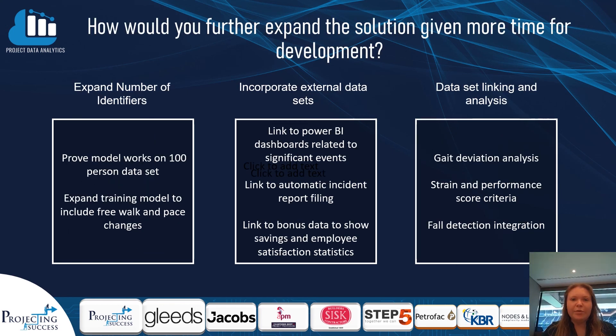If we had more time we would have expanded the number of individuals we're able to distinguish between to around 100, and worked on the model recognising individuals whilst free walking including changes of pace. We'd also look to bring in external data sets to include automatic incident reporting when the device detects a fall, and develop additional dashboard features to expand usability beyond productivity monitoring.